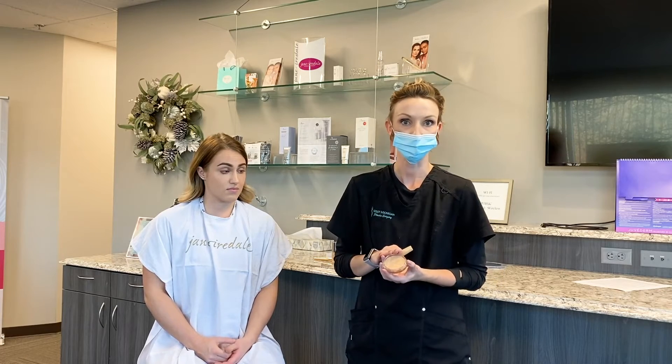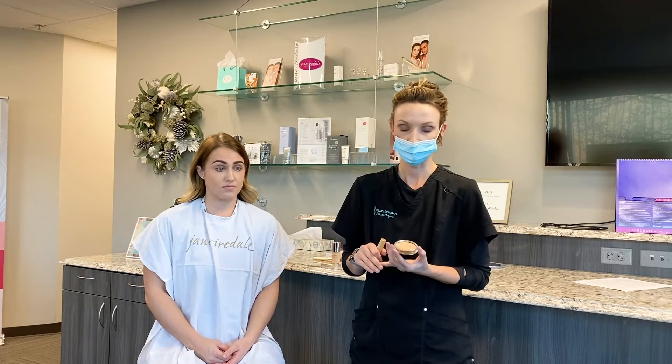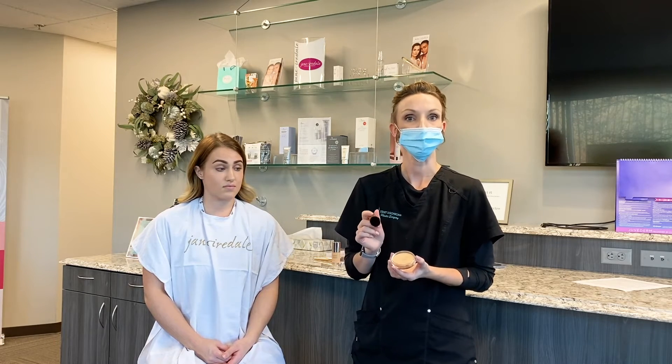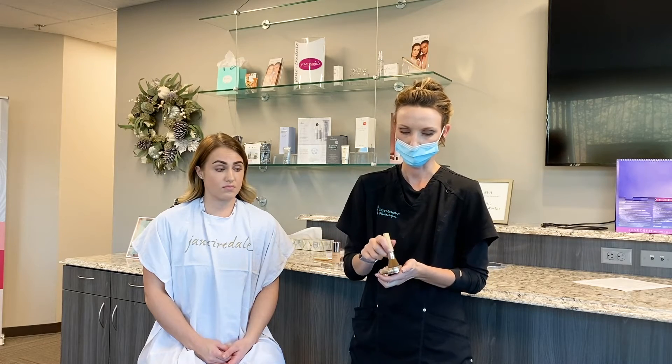One of our top selling products with Jane Iredale is their Pure Press Mineral Foundation. What we really love about it is it does have SPF in it, so it's great for skincare benefits. It has SPF 20 to 15, just depending on the shade and the pigment of the minerals.